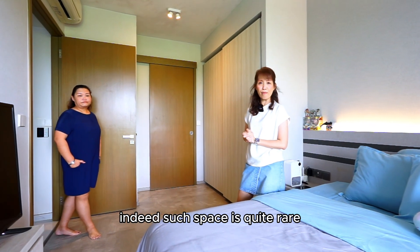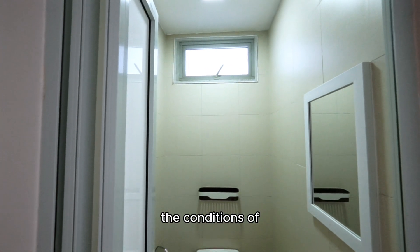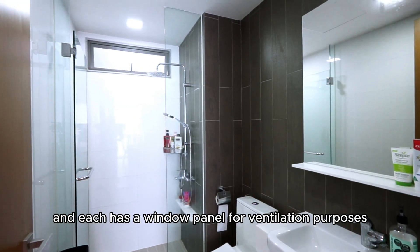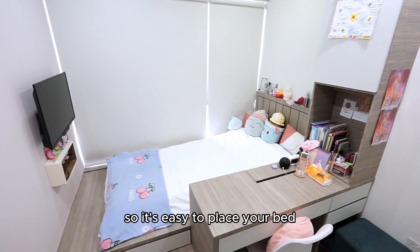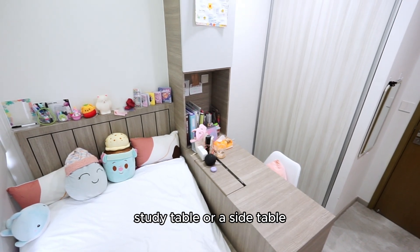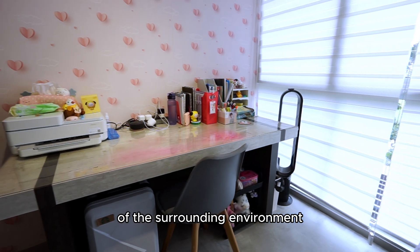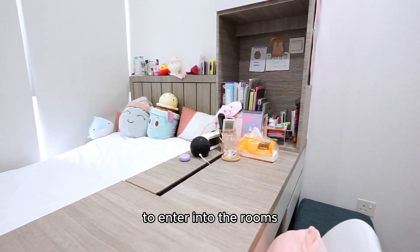Such space is quite rare to find in a condo nowadays. The conditions of all bathrooms are very well maintained and each has a window panel for ventilation purposes. The size of the common rooms are regular in shape, so it's easy to place your bed, study table or a side table. The full-height glass windows not only provide unobstructed views of the surrounding environment, but also allow ample natural light to enter into the rooms.